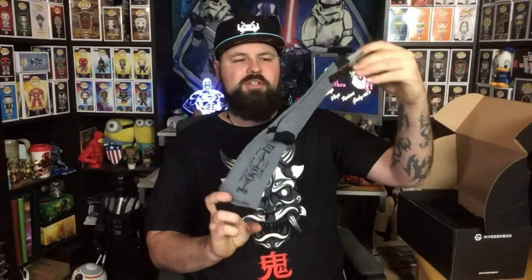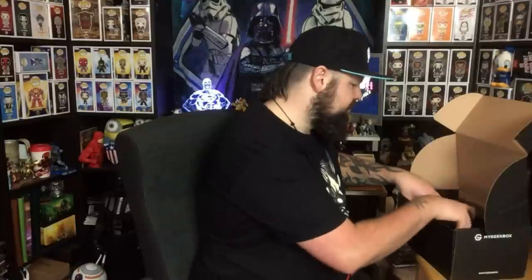First up, a pair of socks — can't go wrong with geeky socks! These are Death Note socks, with a scary looking character on them. I've never read or watched Death Note, not even the Netflix special. It looked okay, but I'm never too keen on live action manga adaptations — I prefer original anime.